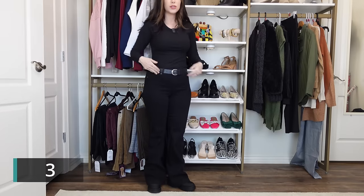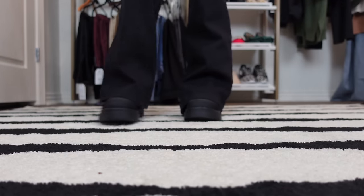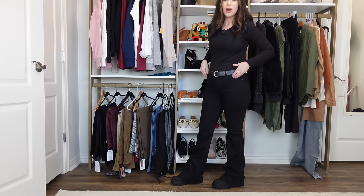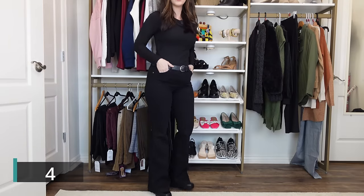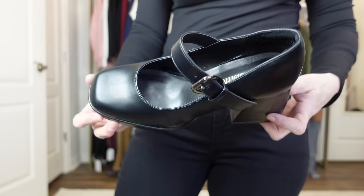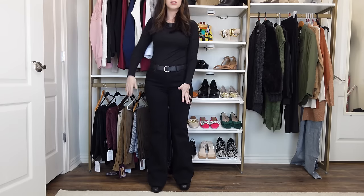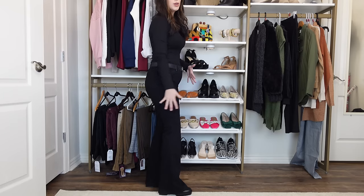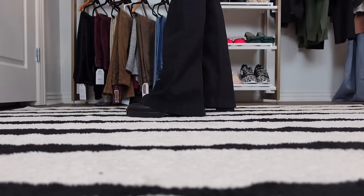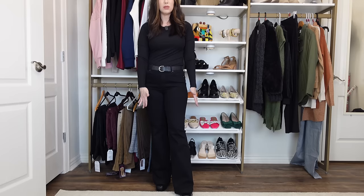Now let's try a flare leg jean with some combat boots. I think these also work great — these are round-toe boots, and you can also wear them with pointy-toe boots, which is my personal favorite way to wear a flare leg jean. Here are the same flare pants with some heels — a chunky Mary Jane style heel, which I really love. The reason I like a heel with a skinnier ankle is because it disappears underneath the flare. A chunkier boot around the ankle might get stuck on the flare and cause bulk — you really want a seamless line, which makes your leg look a lot longer.